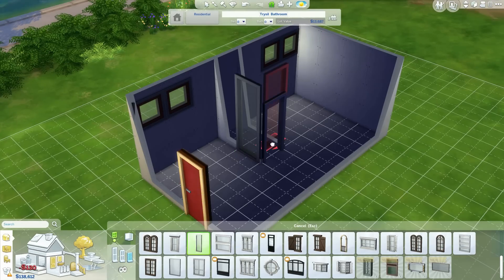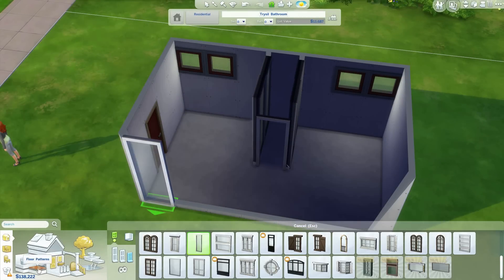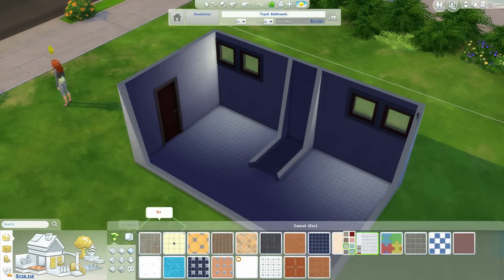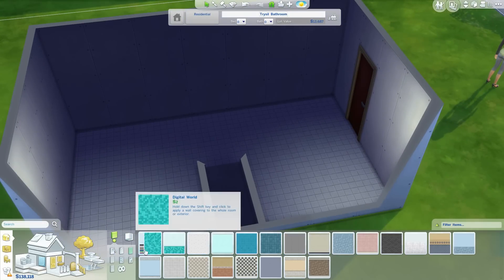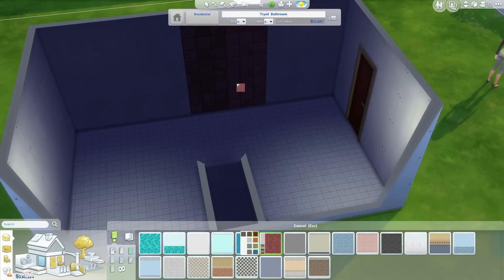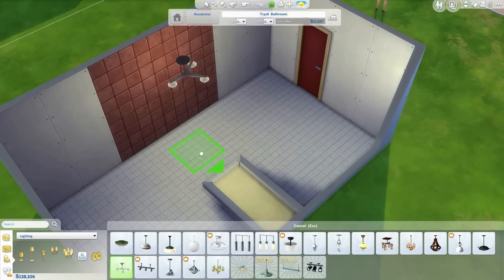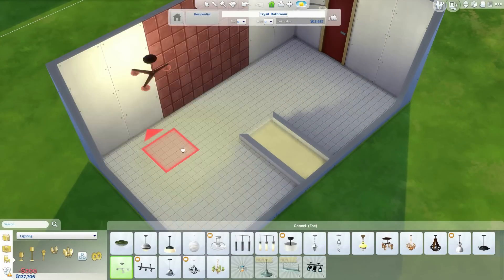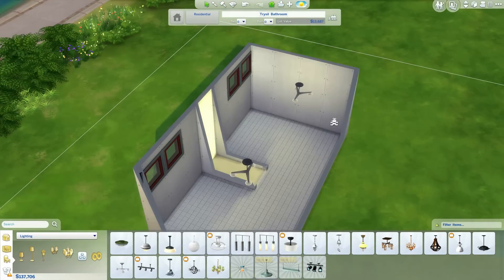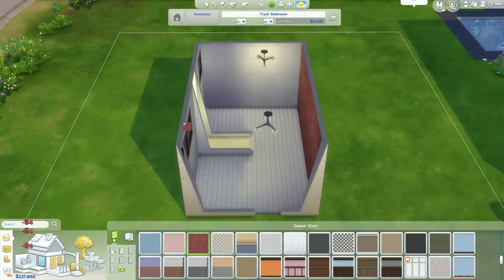We've just made the general layout of the bathroom here, and this little room with the glass windows around it is going to be where the shower is. I am going to remove two of those windows in the end, but it looks really cool. As you can see, the windows have a red frame and the door is red.